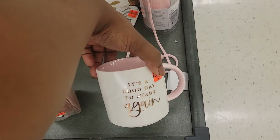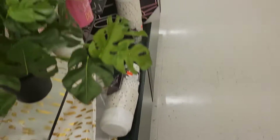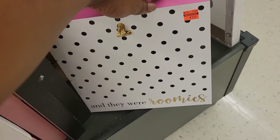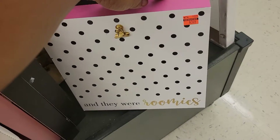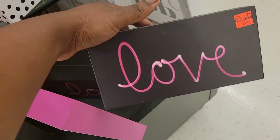'It's a good day to start again' — I know that's right. This one right here is $3.49 and it says 'there were roomies.' This love sign is $1.99.